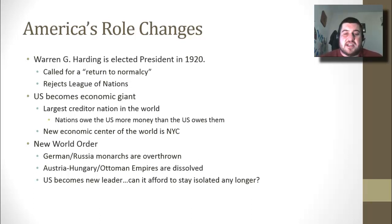The new world order takes hold after World War I. Two monarchies are overthrown in Germany and Russia, and Austria-Hungary and the Ottoman empires are dissolved. The United States becomes one of the new leaders, but we're going to try to stay isolated — going through the Great Depression, recovery, and then entering World War II, where we realize we can't afford to sit on the sidelines any longer. That's all for today; fill out those learning targets and be ready for your test.